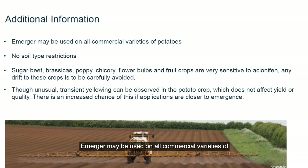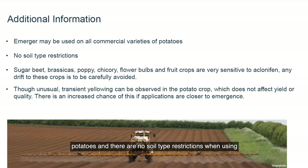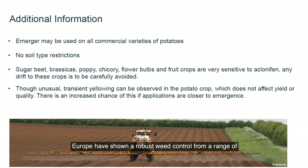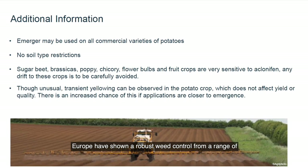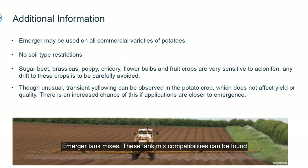Emerger may be used on all commercial varieties of potatoes, and there are no soil type restrictions when using Emerger. UK trials and extensive commercial experience from Europe has shown robust weed control from a range of Emerger tank mixes. These tank mix compatibilities can be found on the Bayer website.